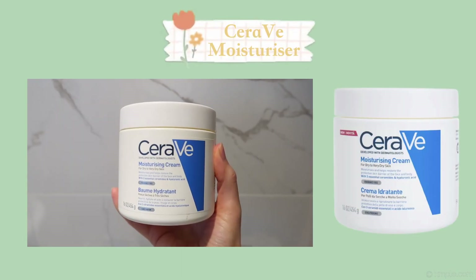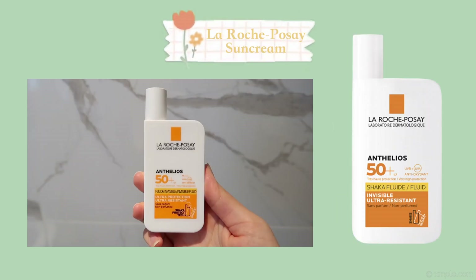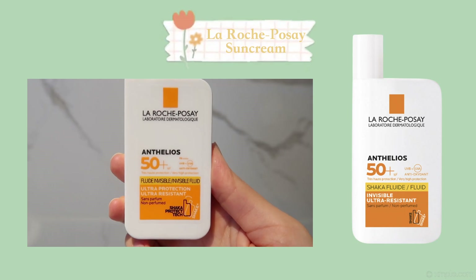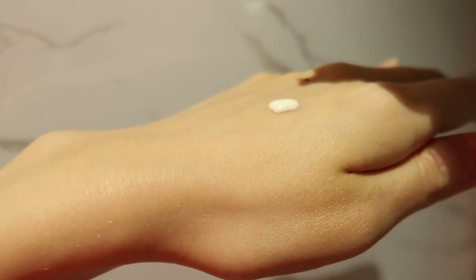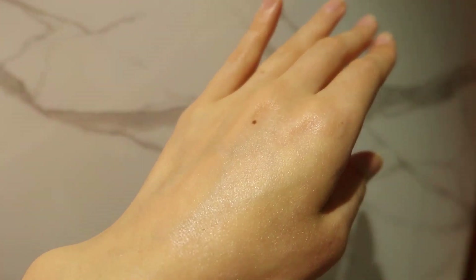I use the CeraVe moisturizer when my skin is feeling super dry, or I treat it as a spot cream. For sun cream I use this La Roche-Posay invisible fluid. I have tried other sun creams which either tingle my skin, are too white and oily, or make my skin flaky when applying makeup. So far this has been the only sun cream that hasn't given me any issues, but I'm open to any other recommendations.